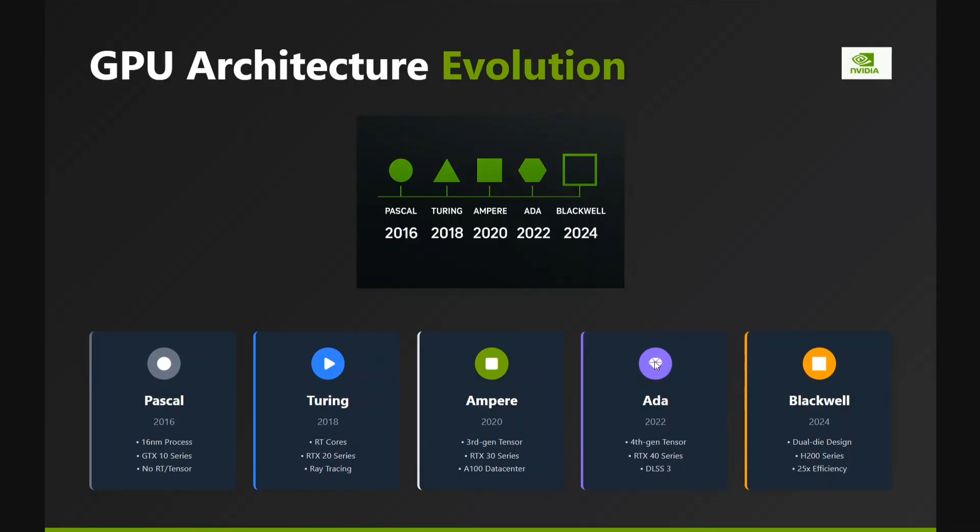Next came Turing in 2018, which is the RTX 20 series, which introduced ray tracing. The Ampere series came in 2020, which was the RTX 30 series and the A100 data center GPU. The A100 is one of the most reliable GPUs for data centers and for LLM pre-training — it's an enterprise-level GPU.